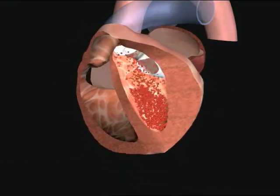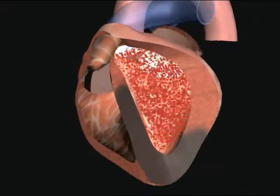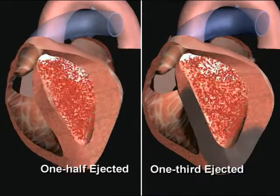The heart normally pumps out at least one half of the blood that it holds with each beat. One or more heart attacks can cause a dramatic fall in the ejection fraction. When less than one-third of the blood is ejected, the risk for sudden cardiac death goes way up.